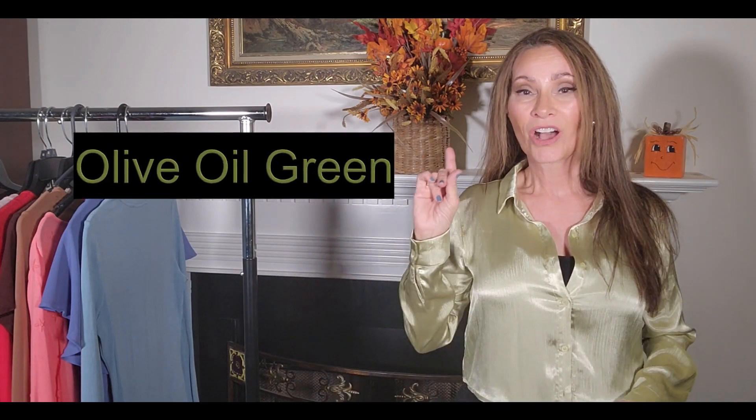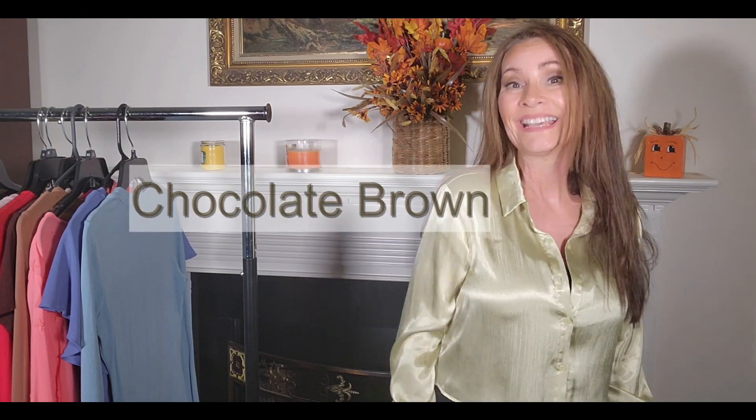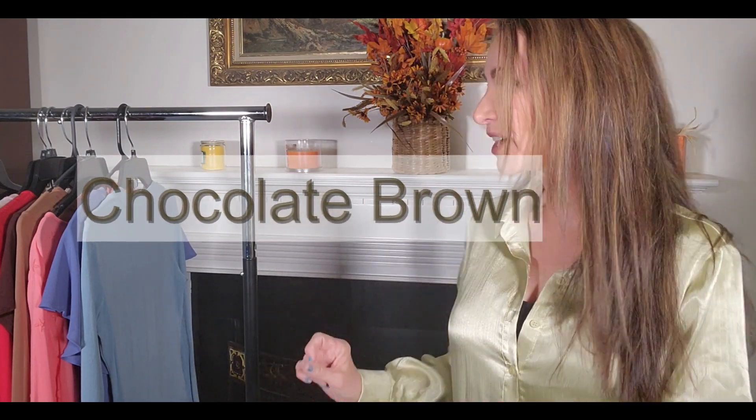So the first one we'll talk about is number one: olive oil green. It does actually go with quite a bit — it goes with black, you can wear it with different browns. This particular top would probably look really nice with a nice chocolate brown leather skirt.